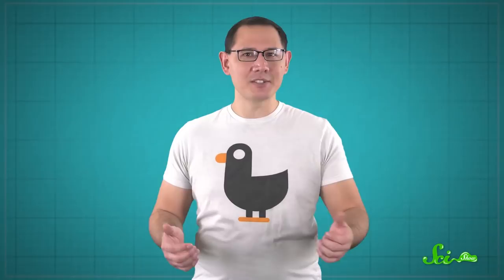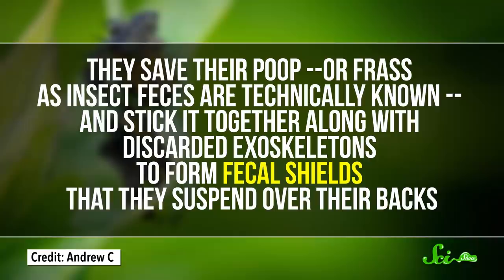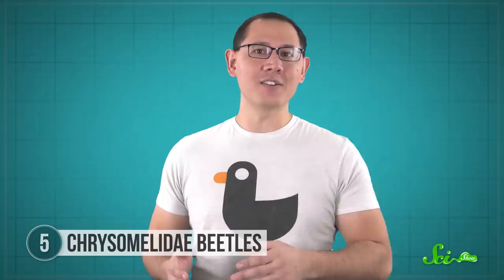The larvae of certain chrysomelidae beetles, like the tortoise beetles, have found a unique purpose for their poop — and it's actually pretty awesome. They save their poop, or frass as insect feces are technically known, and stick it together along with discarded exoskeletons to form fecal shields that they suspend over their backs. They accomplish this thanks to a long, flexible anus that lets them deposit their poop right where they want. The shield is attached to a structure called the anal fork, and the beetle larvae can even swing it around to smack at incoming predators.